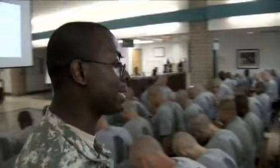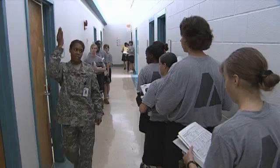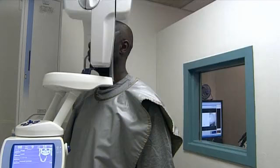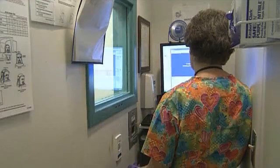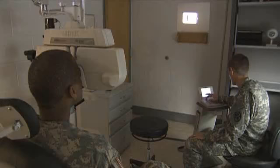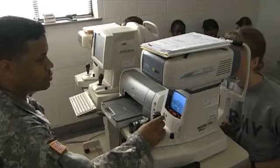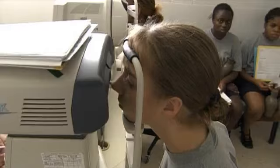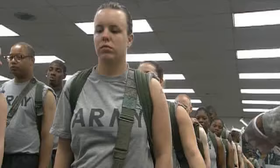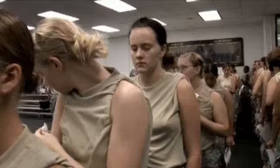The medical station is where processing begins for both your medical and dental records. This is a time-consuming procedure that may require you to make more than one visit. It is here that you will receive a panoramic dental x-ray that will become the basis for your dental records. The x-ray will be evaluated by a dentist who may call you back for further evaluation. You will also undergo an eye exam. If you wear corrective lenses, either contacts or glasses, you must bring them with you as the Army will issue you new glasses.